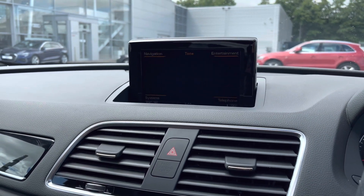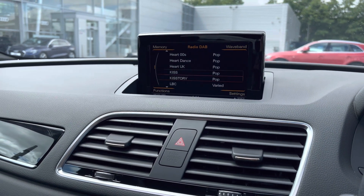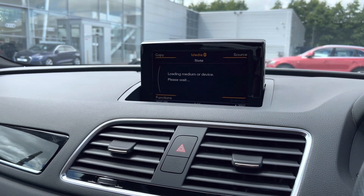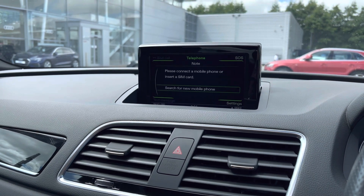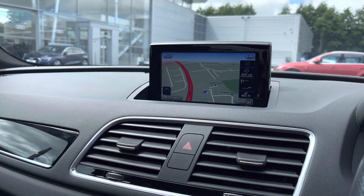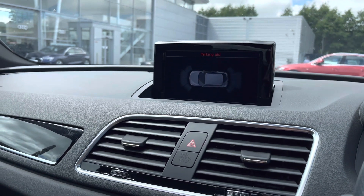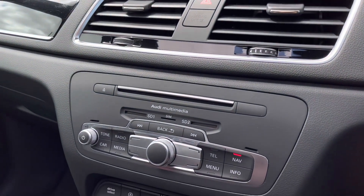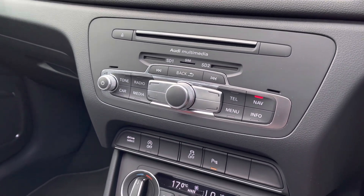In the centre of the cabin we've got the multimedia interface, which houses your in-car entertainment and all your car settings. With DAB digital radio you'll be able to choose whatever radio station you'd like. The media player lets you connect to your favourite devices via Bluetooth and play your favourite songs on the go. The telephone interface and satnav will provide directions from A to B so you'll reach your destination stress free. The front and rear parking sensors make manoeuvring super easy. Further down we've got the Audi multimedia system so you can pop your own CDs in as well as SD cards.